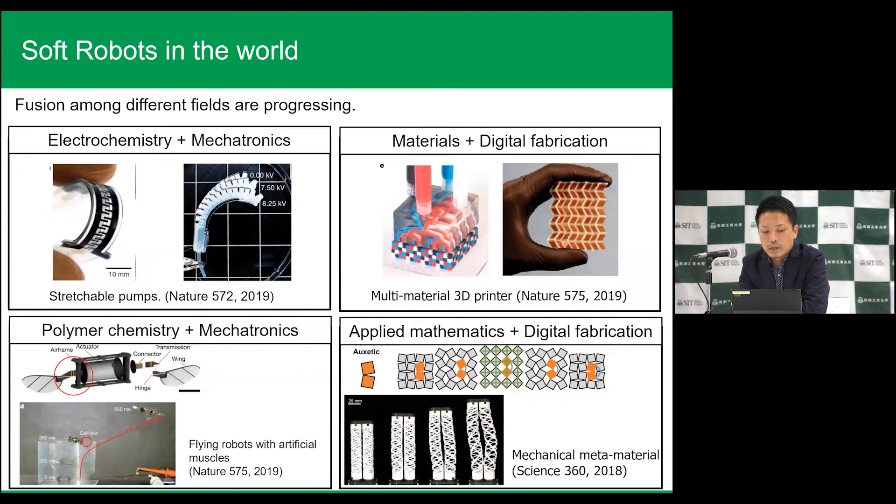I will explain about examples of soft robots in the world. Look at the left side pictures about stretchable pumps. Our group at SIT and the EPFL group developed the stretchable pump. We used electrochemistry and mechatronics, which is the fusion among different fields, and this is now very rapidly progressing. Another example of soft robots is the integration between materials and digital fabrications. Rapid prototyping can accelerate these fusions, and this interdisciplinary area is expanding very rapidly.